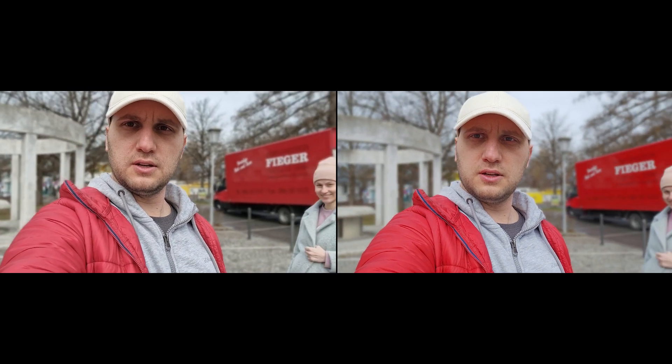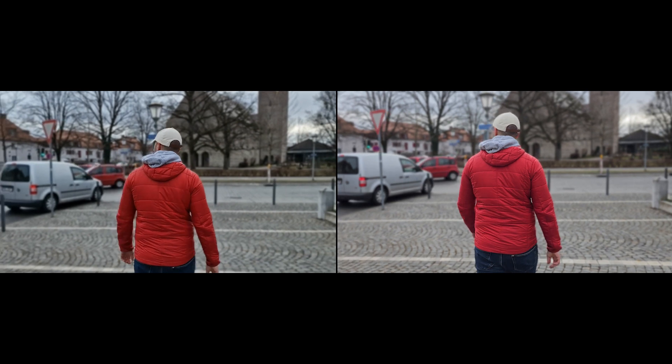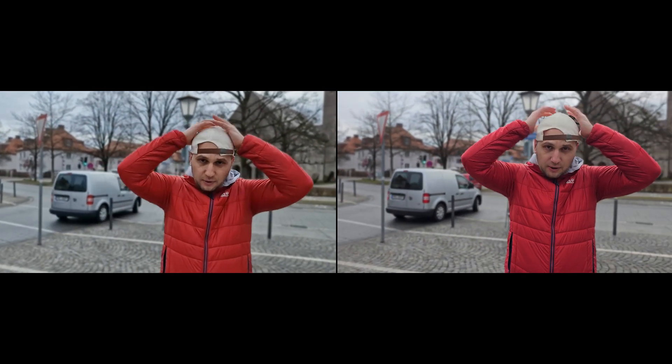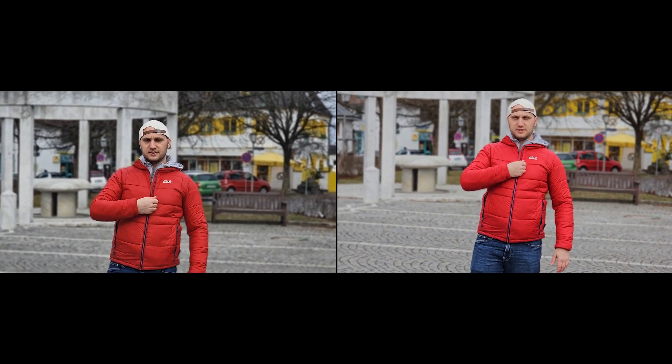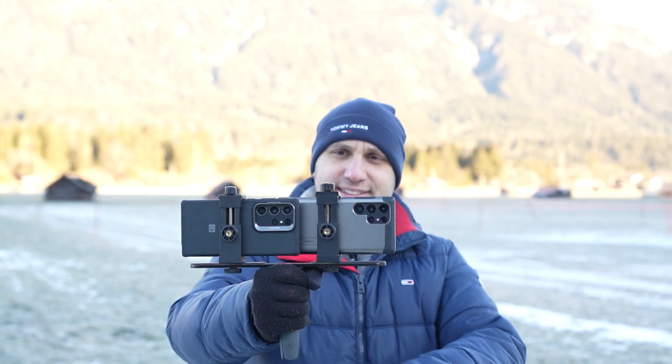The portrait mode is definitely improved — you have better edge detection and better resolution, and you can now record in 4K. It's still quite far away from a real camera, but it's getting there.